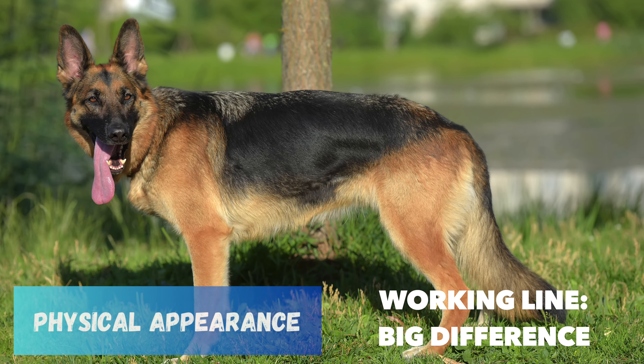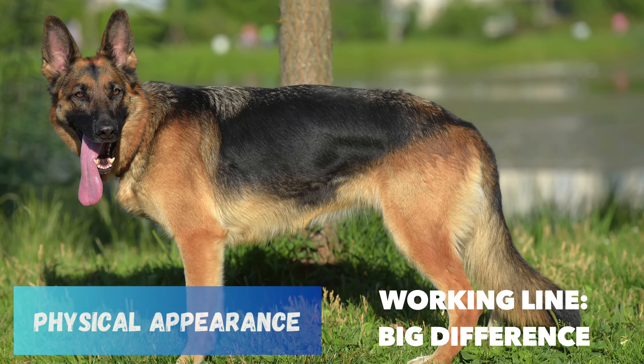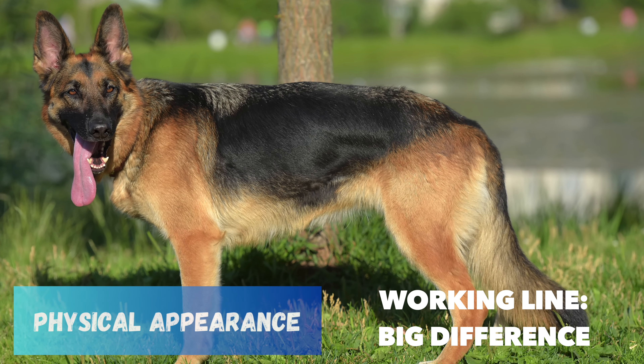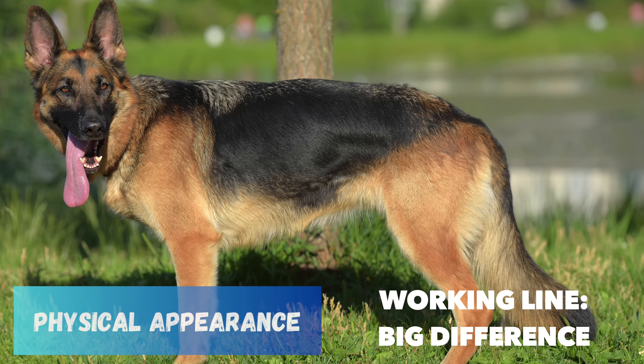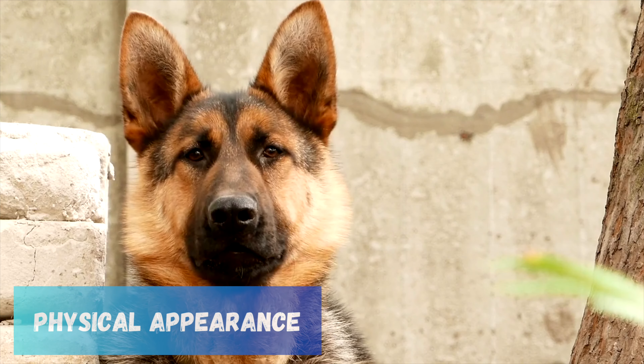Working Line German Shepherds are bred for their working capabilities. These dogs display a more varied color range, including sable, all black, or all white. They have a straighter back than the Show Line, contributing to their athletic and sturdy appearance.